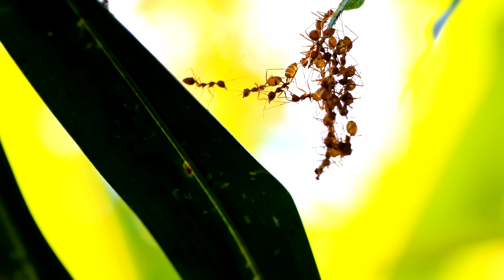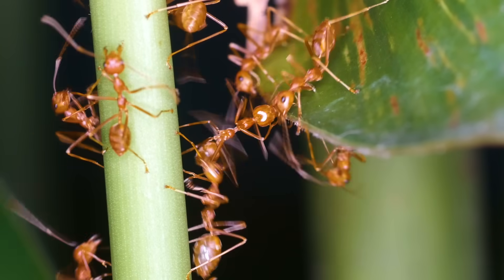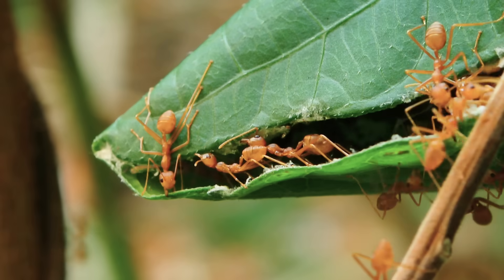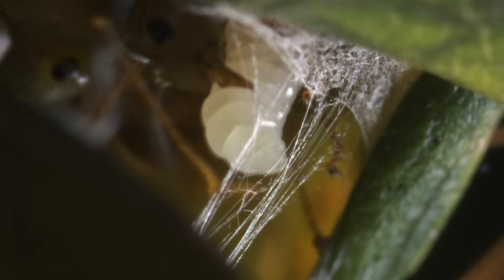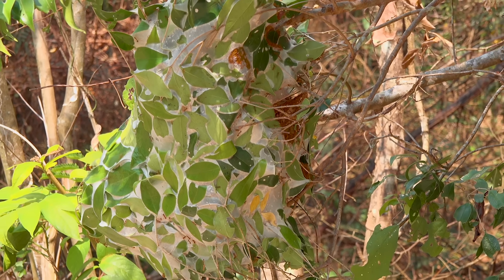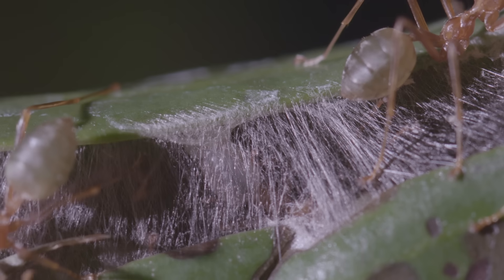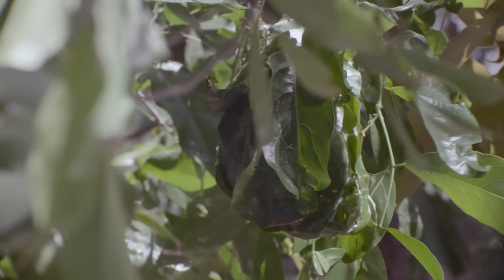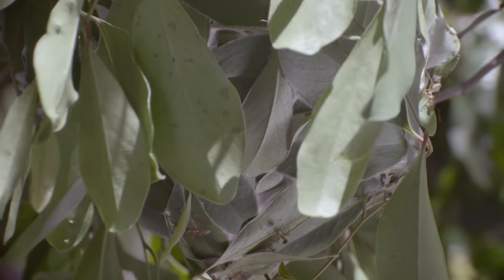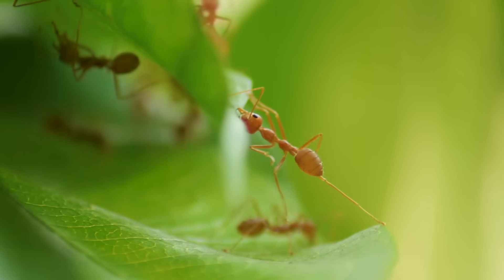Ants are the architects of the animal world. Millions of years before we built the first cities, ants were already building gigantic megastructures. Most ant species build elaborate networks of tunnels and chambers, but some of the greatest engineers have colonized the tree canopy and build amazing cities out of leaves. This is the weaver ant.